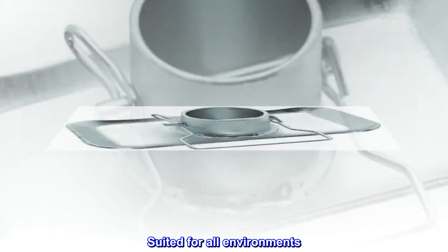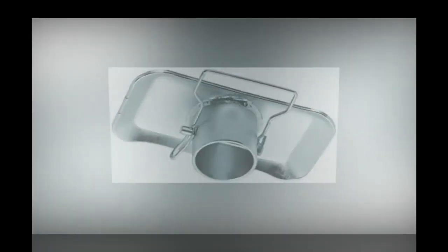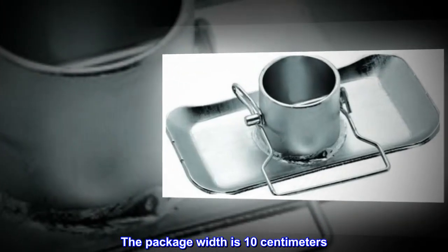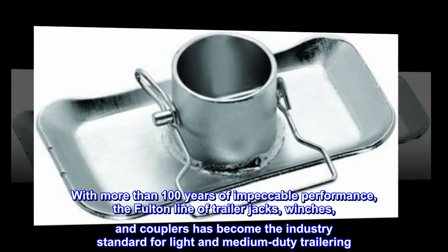Suited for all environments, the package length is 6.6 centimeters, the package height is 18 centimeters, and the package width is 10 centimeters. With more than 100 years of impeccable performance, the Fulton line of trailer jacks,